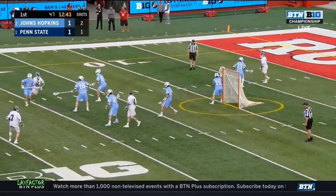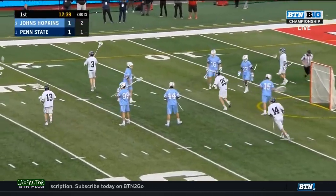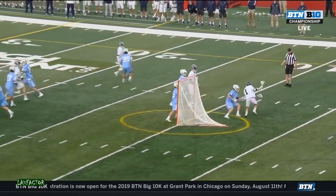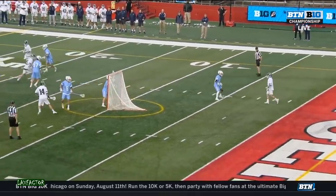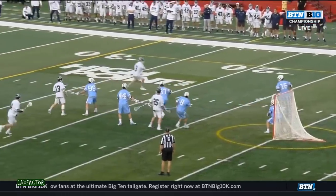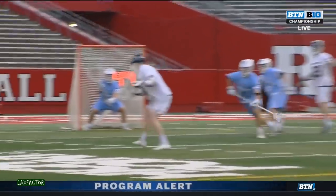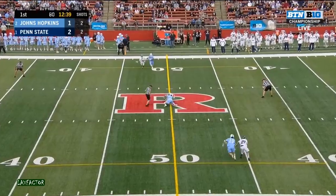A unanimous choice. He's picked up by short stick defender here, Danny Jones. O'Keefe rockets and scores! With the two-man game, Danny Jones is the one that steps out. How you don't account for number three in white is beyond me. You always have to know where Mac O'Keefe is, because if you don't, and Grant Ament recognizes him, and he steps down like this from about 10 yards — it's a problem for the Nittany Lions.